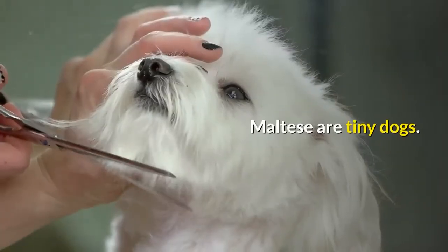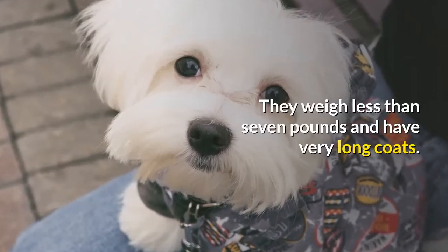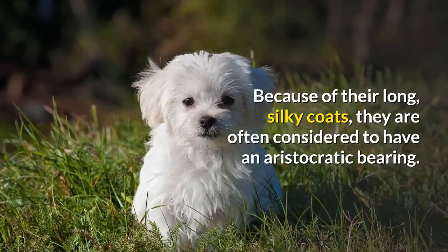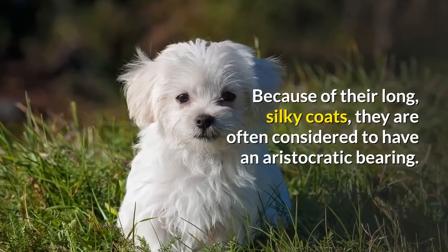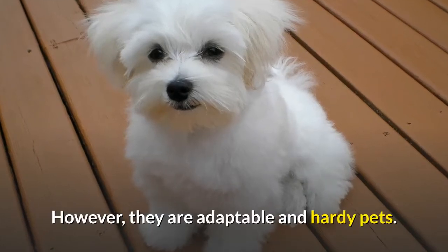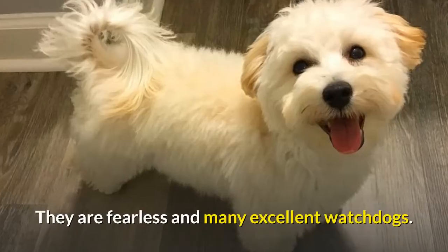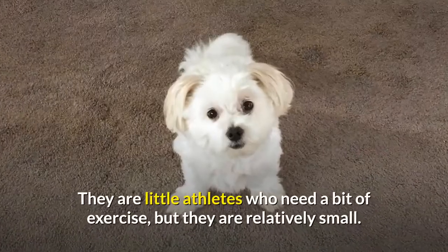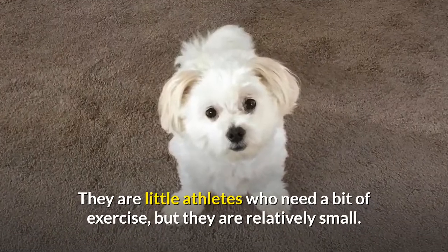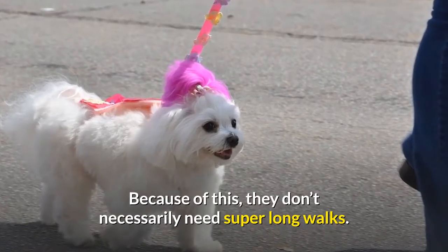Number 7: Maltese. Maltese are tiny dogs. They weigh less than 7 pounds and have very long coats. Because of their long, silky coats, they are often considered to have an aristocratic bearing. However, they are adaptable and hardy pets. They do well in the country and the city. They are fearless and make excellent watchdogs. They are little athletes who need a bit of exercise, but because of their relatively small size, they don't necessarily need super long walks.